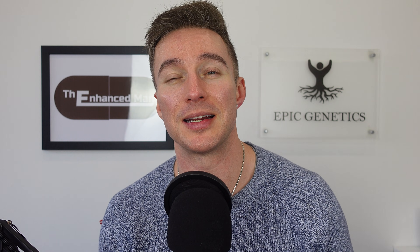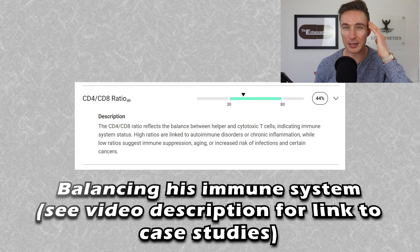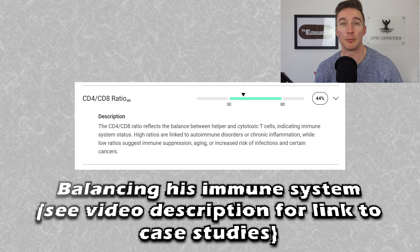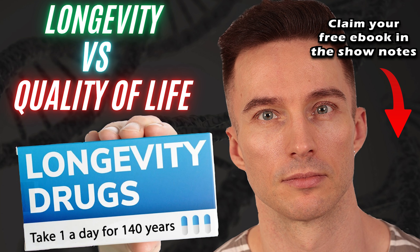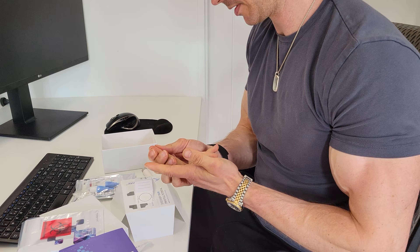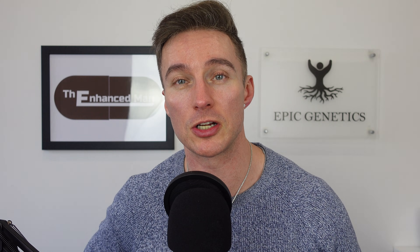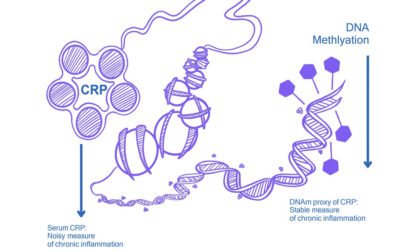I can vouch that both of these really work. I've seen Thymosin Alpha 1 help someone with autoimmune alopecia universalis — their hair started regrowing during an intense course followed by Thymaline pulses. Thymaline really helps naive CD4 cell production. It's not just about improving numbers on paper — it's about real-world examples like people not getting sick. Epigenetics is valuable because it's a long-term trend, not a short snapshot, so you can see ahead of time and plan accordingly.